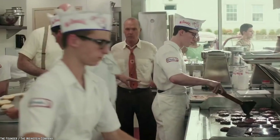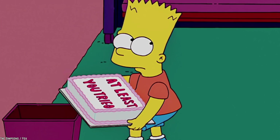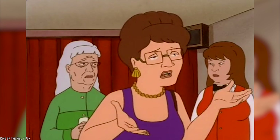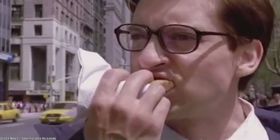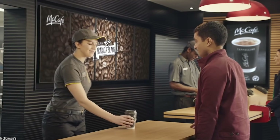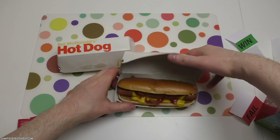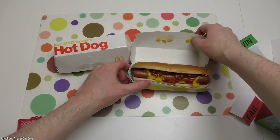Not the wisest decision. It would have served Kroc's successors to have heeded his advice, because the McHotDog was a huge flop. Customers just couldn't associate hot dogs with McDonald's and the sales never translated to profits. Perhaps both customers and staff agreed with Kroc's repulsion of unknown meat served in a bun, which is probably why the McHotDog didn't take off and even the staff wouldn't eat it.